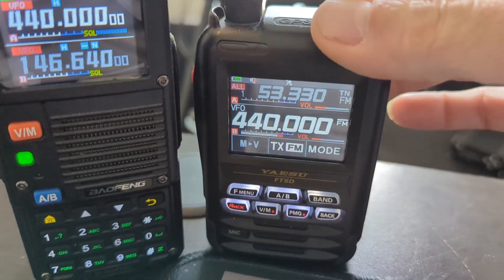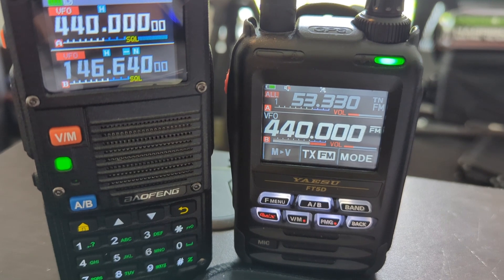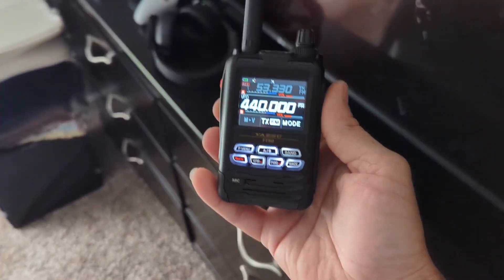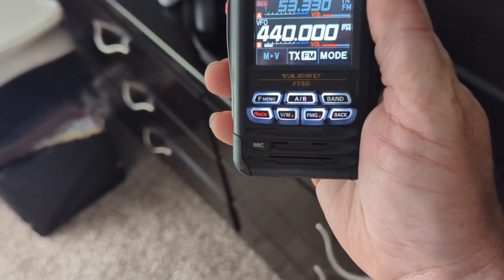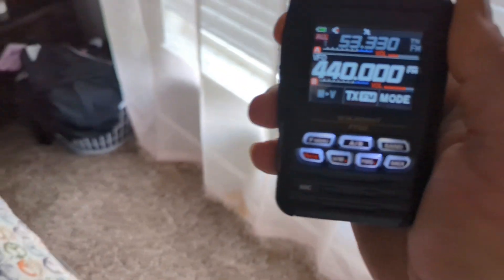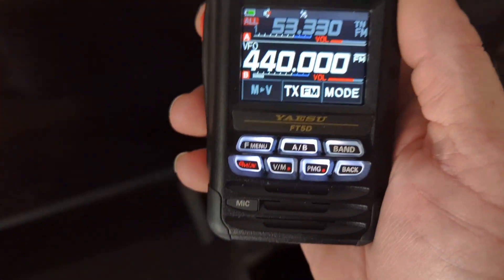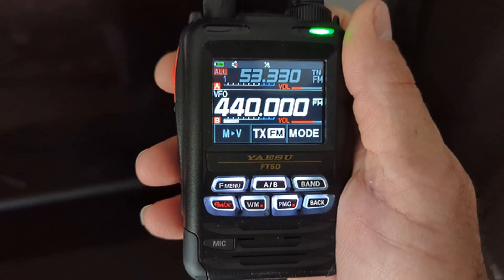That is bizarre. I wonder if it does it anywhere else. It has — okay, it's not doing it in here. Oh wait a minute — there's a spare bedroom. I don't hear it. Yeah, I don't hear anything here.